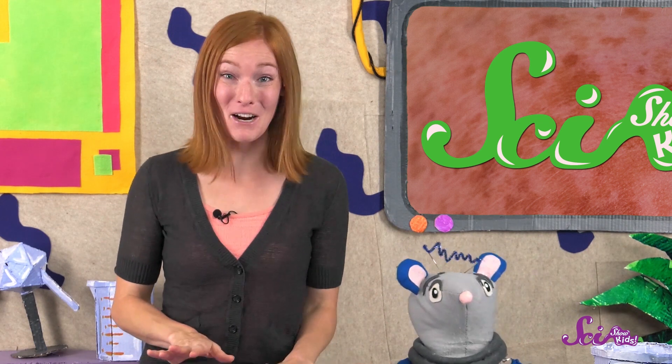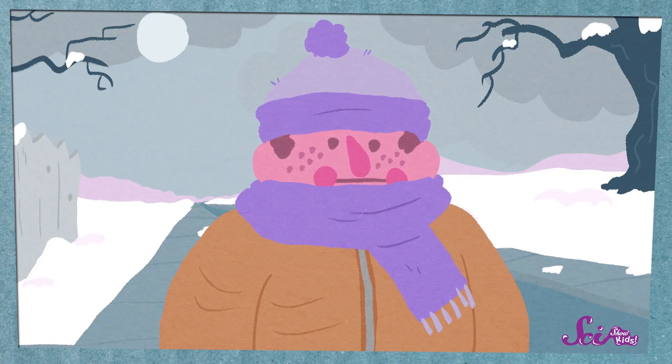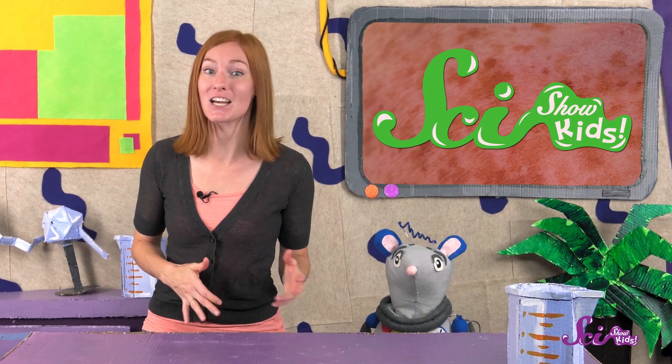One of the coolest things about freckles is that they can change. For example, in the winter, or other times when we're not spending lots of time in the sun, freckles can fade or get lighter. Eventually, they can totally disappear. And freckles can change as we get older.